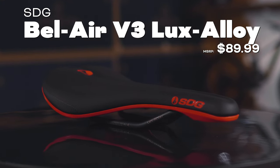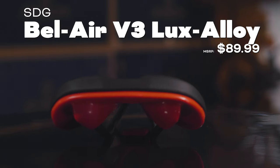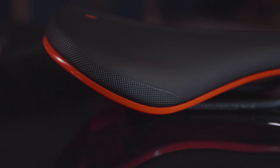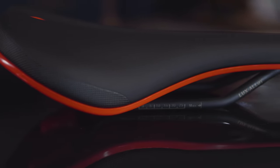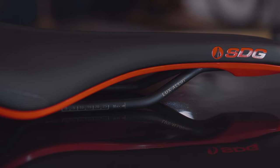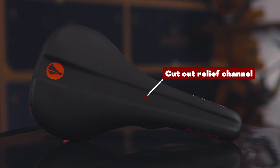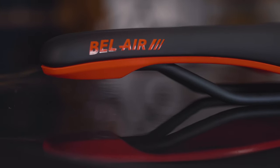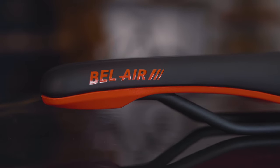For our first saddle, we went with what we believe is one of the best all-around saddles you can get: the SDG Bel Air, Luxe version in alloy. This saddle has been basically a staple in the cycling industry for over a decade. It has a one-piece sonic welded upper so you're not going to get any seams causing discomfort. It's got nice EVA foam with a free float comfort flex, a nylon glass base for flexibility, and an upsweep in the rear for pedal efficiency. It's designed for all-around riding — whether you're on the trail, hitting the bike park, or just cruising around.